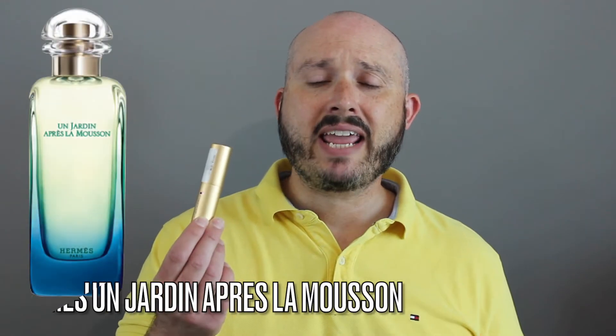Good afternoon YouTube. With today's video, let's talk about Hermès Un Jardin Après la Mousson.